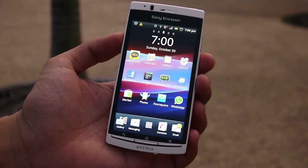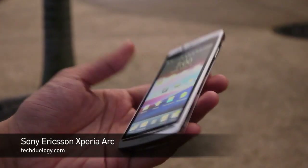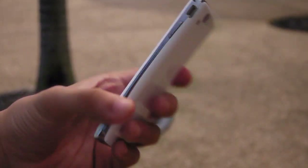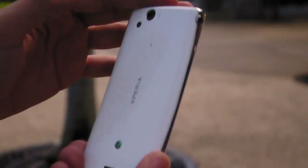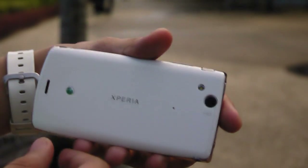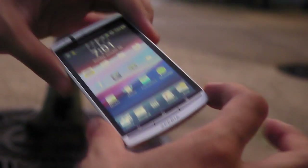For our gadget review this week, we have the Sony Ericsson Xperia Arc S — it's one sexy beast. It's basically the Xperia Arc with an S, which also symbolizes a better processor: it now runs on a 1.4 GHz processor. It's still 8.7 millimeters thin at the thinnest point. New color options are white and pink, in addition to the usual black, gray, and blue.